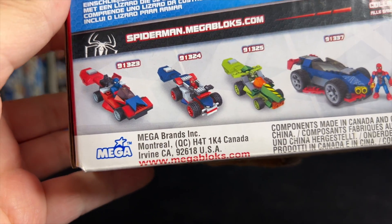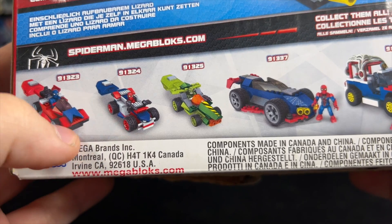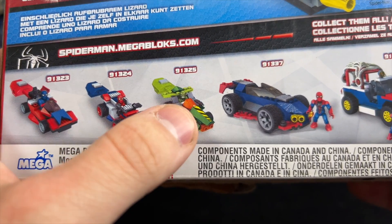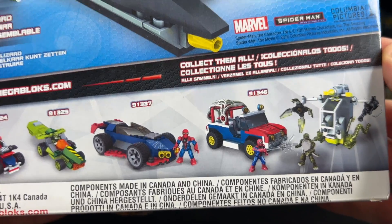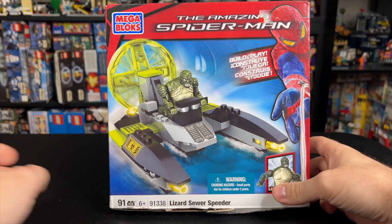Check out these other weird sets that they made, like a red, white, and blue Spider-Man go-kart, another one that's almost an identical build but looks like regular Spider-Man, another Lizard go-kart, and then we had some vehicles. I've actually reviewed this one here on the channel. If you can believe it, there were even more sets than these, but in today's video we're just gonna take a look at this one.